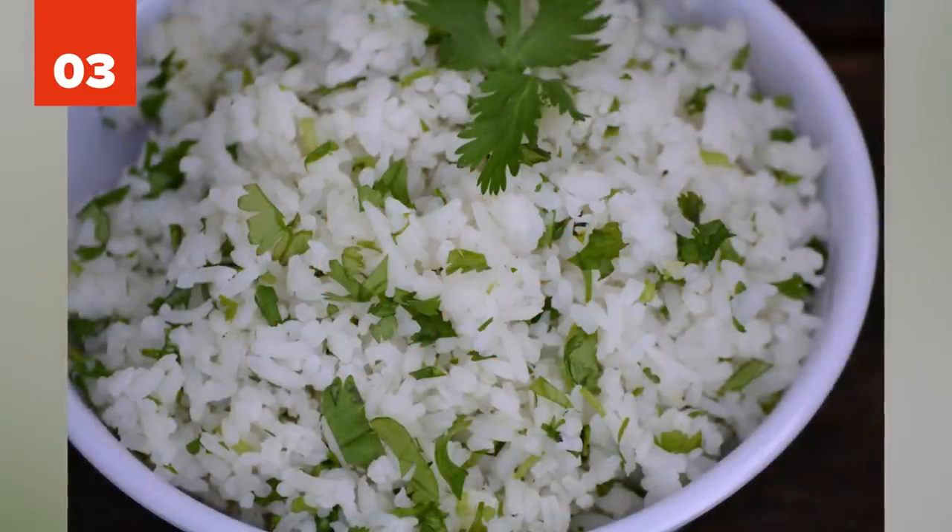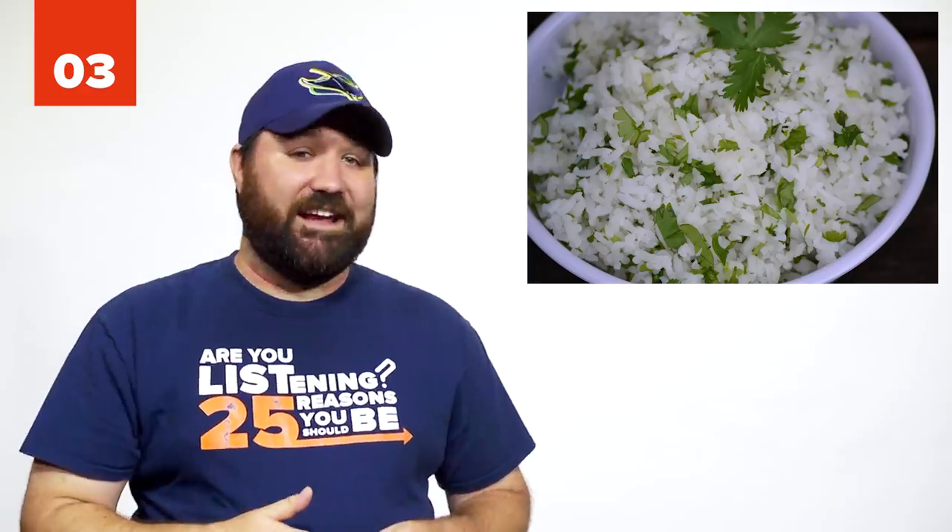Number 3: Free Extra Rice at Chipotle. You can order extra rice at Chipotle and it's free. Guacamole is still extra.